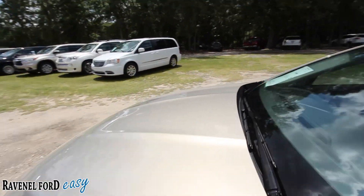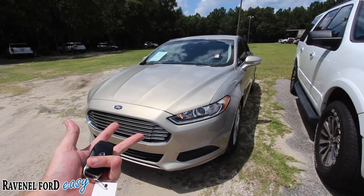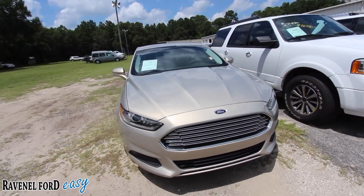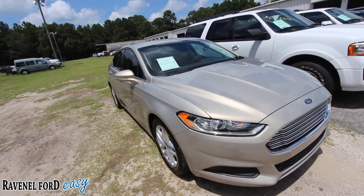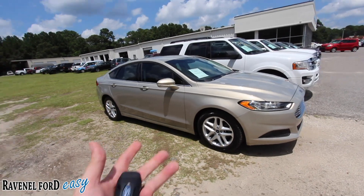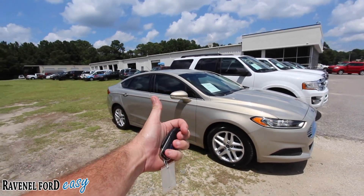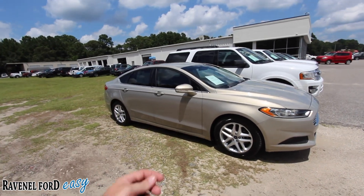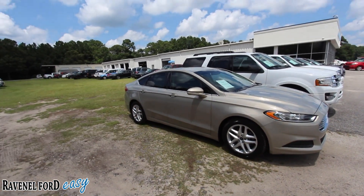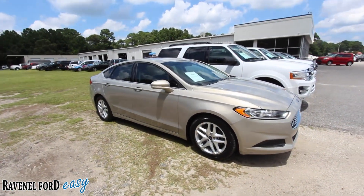This would be a great pick for you, your family, your son, your daughter — whoever wants it. Come on down and see us today at Ravenel Ford. I'm Chad with Charleston Car Videos, recording in 93-degree heat at the end of July 2018. God bless America, god bless you — please like, subscribe, and if you're in the Carolinas, come see me at Ravenel Ford. Have a blessed day!